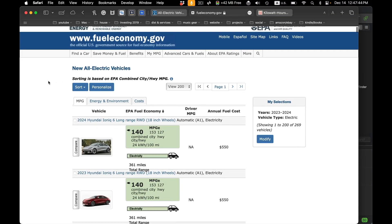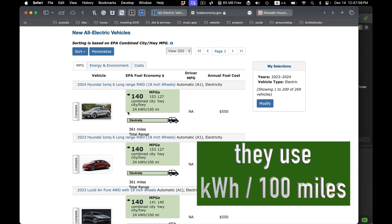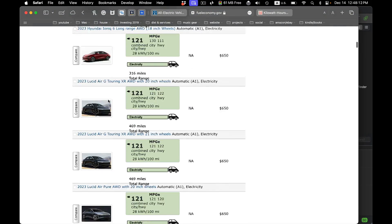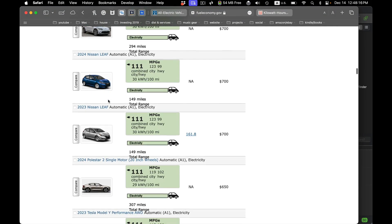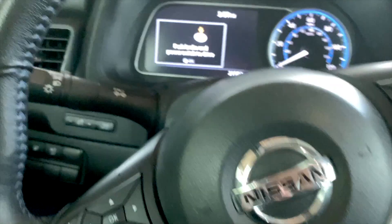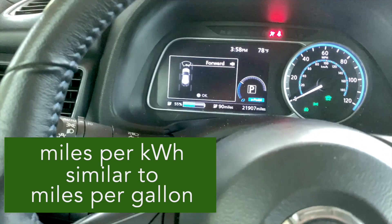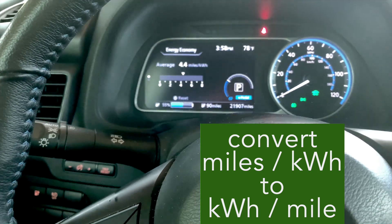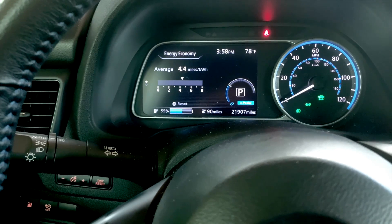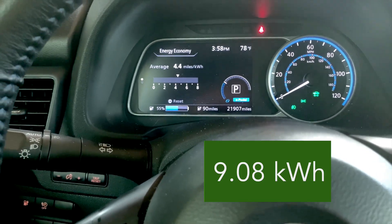This is Fueleconomy.gov — I'll put the link down below. You can compare the efficiencies of many, many electric vehicles. They use a different notational system, but it's pretty easy to convert, and I'll show you how at the end of this video. This is my Nissan Leaf, and I get about 4.4 miles per kilowatt hour. Miles per kilowatt hour is familiar to people used to thinking in miles per gallon. You do have to convert that into kilowatt hours per mile. So, 4.4 miles per kilowatt hour comes out to about 9.08 kilowatt hours per day to drive 40 miles.